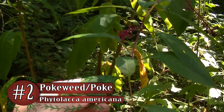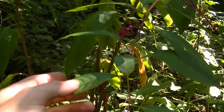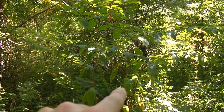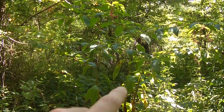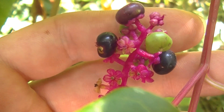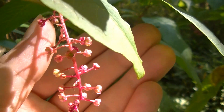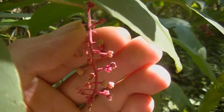Number 2 is pokeweed, or poke. This plant is technically edible in its young shoot form in early spring, but it needs to be boiled in 2-3 changes of water to be safe in large quantities. After the plant reaches about a foot tall, the toxins become stronger, and the leaves, berries, and root all become deadly poisonous if consumed. These toxins — many of which are still unknown — are contained in the entire plant and are strongest in the root. The bright berries can be very attractive to children, so make sure they know to avoid it.